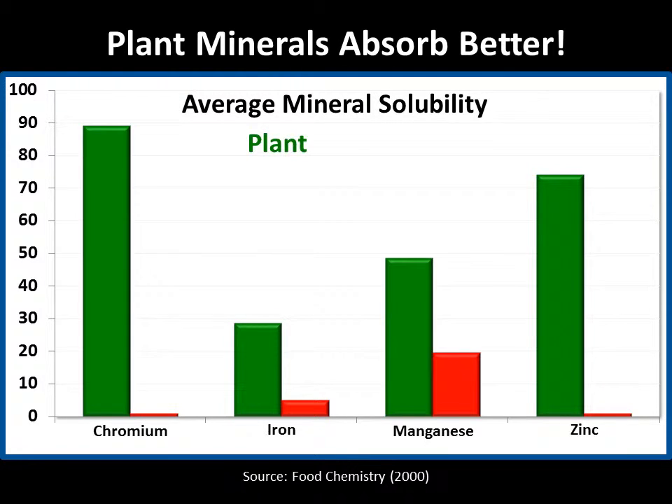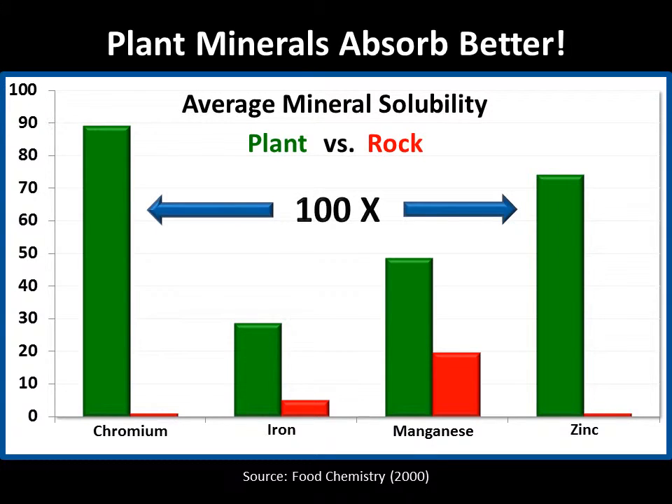The plant form of each mineral is shown in green. The inorganic or rock form of each mineral is shown in red. As you can see, the plant forms of the minerals chromium and zinc are nearly 100 times more soluble than the rock forms.